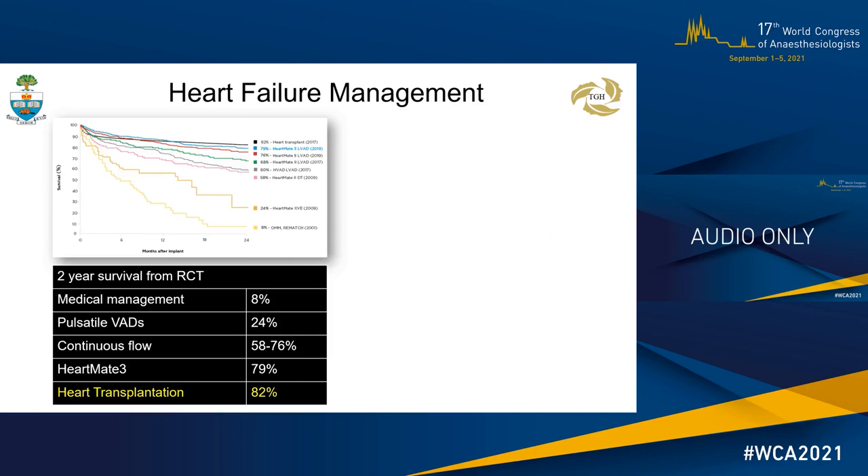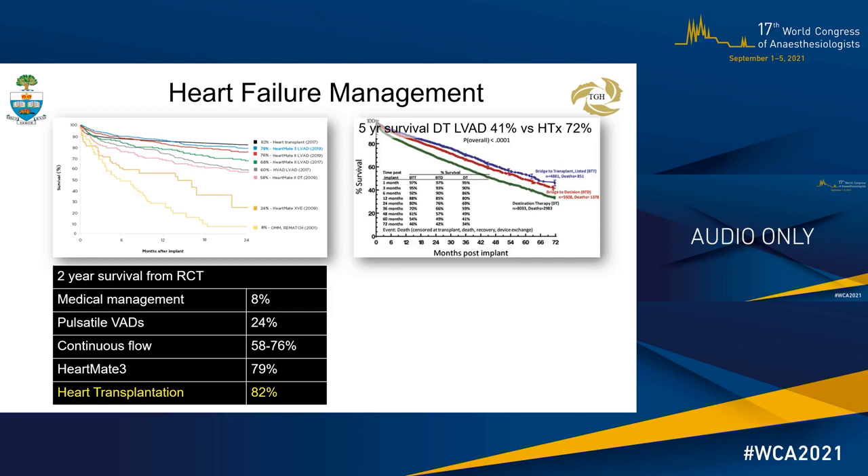The limited management options for stage D heart failure patients include mechanical circulatory support and heart transplantation. This graph compares two-year outcomes from medical management, pulsatile, and continuous flow VADs and heart transplantation, which has a superior outcome and remains the best option. Though VADs are readily available, complications give patients only a five-year survival of 41%, compared to heart transplantation at 72%, making VADs a limited option in heart failure patients.